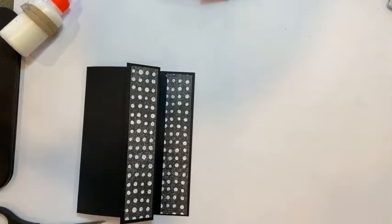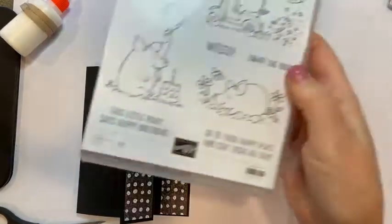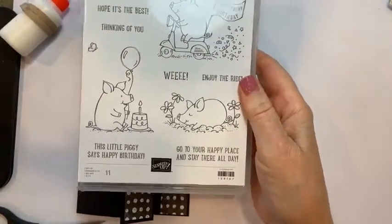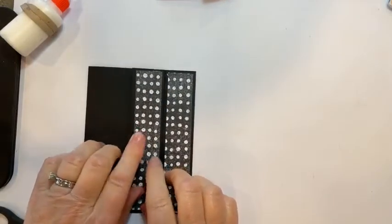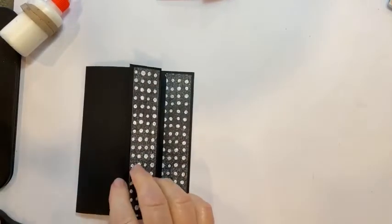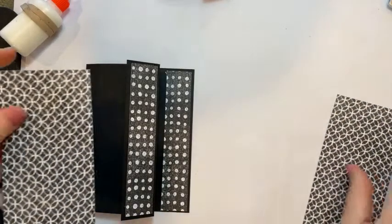So we're doing some cards tonight with this Birthday Piggy stamp set right here, and I'm using the Perfectly Penciled designer series paper. The next two pieces I'm using are a different design and these are 2¾ by 5¼.